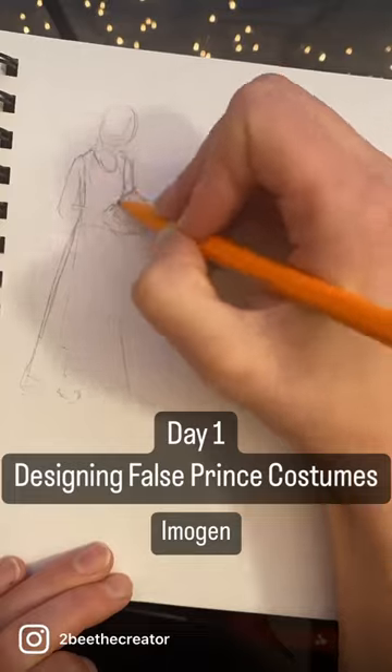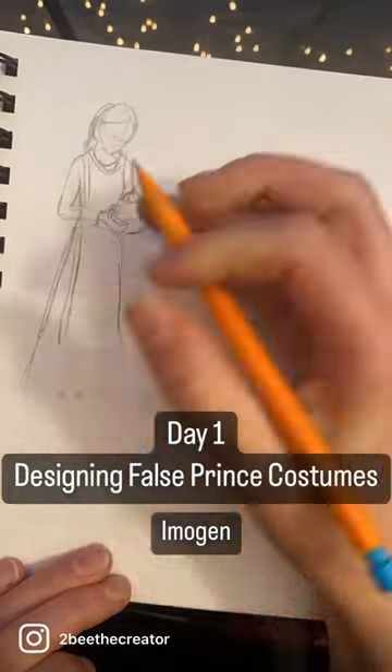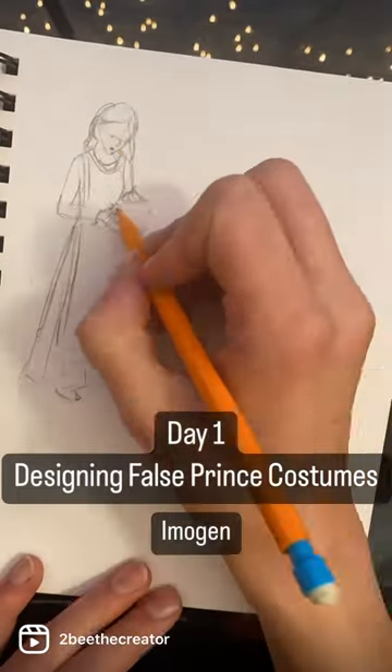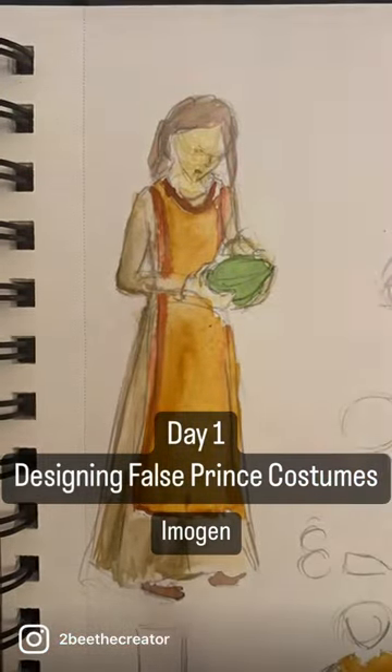Imogen is a servant through the first book and is known for her quiet demeanor and iconic servant's braid. So I kept the dress design very simple: an off-white linen underdress that would be washed frequently, classic leather shoes for work, and then the overdress.